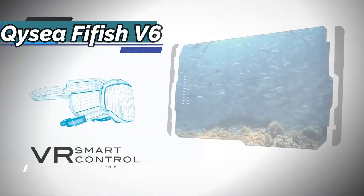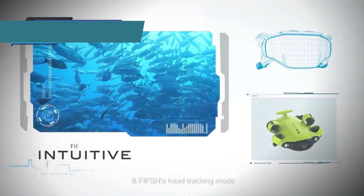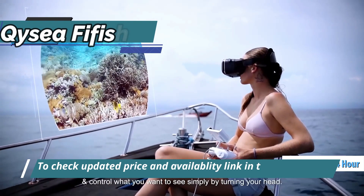This model comes with a VR headset, which allows you to fully immerse yourself in its exploration of the dive site — as if you're an experienced diver. The battery lasts for more than four hours, which gives you plenty of room to maneuver.